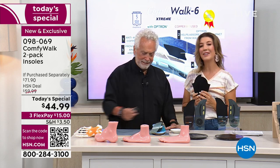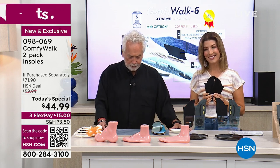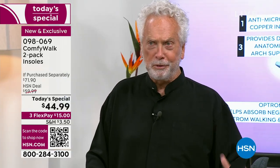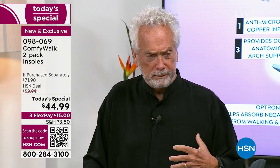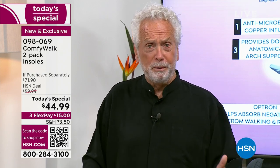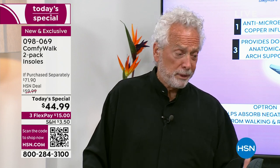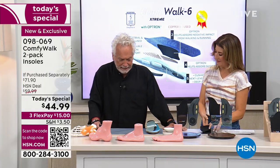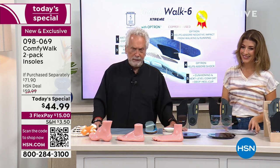Congratulations on your very first Today's Special. It's such an honor to be with you tonight. I'm very, very happy, Sarah, to be here with you. You just gave me an idea — you gave such a good testimonial that I'm wondering if next time I'm on air I can bring some of the testimonials from my social media. I have a quarter of a million people on my social media, and most of the reason is because they're so happy with ComfyWalk. Can I bring some dogs too? Yes, you can bring some dogs too.